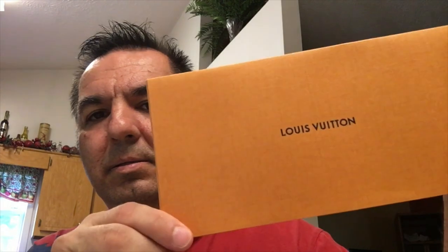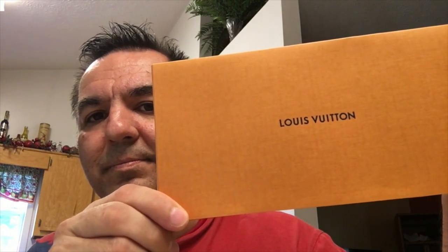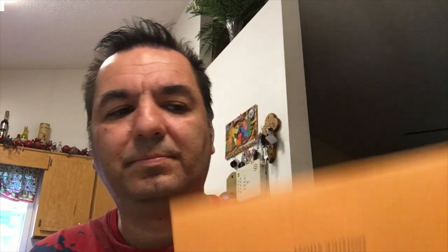These are the tags. These are the documents. And this is the little bag where it came.